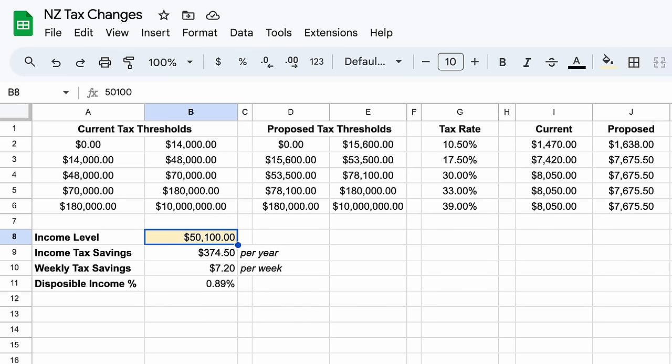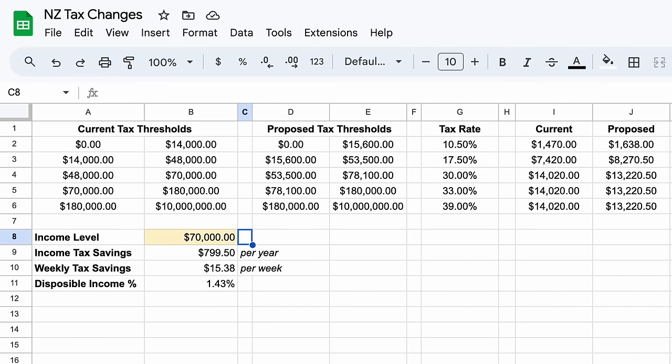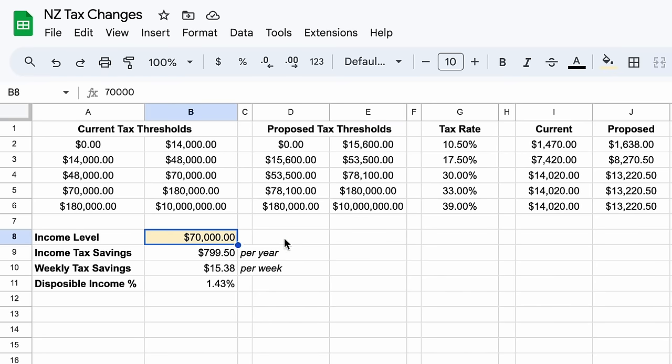Now if we look at incomes between $53,500 and $70,000, this group will see their tax bill drop just under $800 a year, or $15 a week. This is where the average Kiwi family will see the biggest benefit, as this threshold change moves over $5,000 of earnings from a 30% tax rate to just 17.5%. This translates to an increase in disposable income — ignoring all other taxes and levies — of between 1.43% and 1.8%.